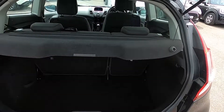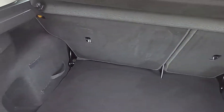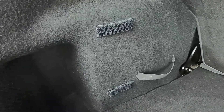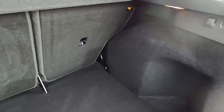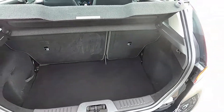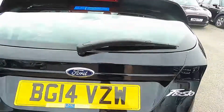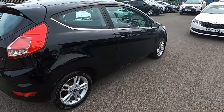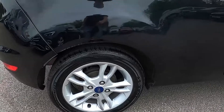Inside the boot area you've got plenty of space in the back. You've got hooks at the top either side and straps. All our cars get a 75 point check and a service so you've got nothing to worry about — all in safe hands.